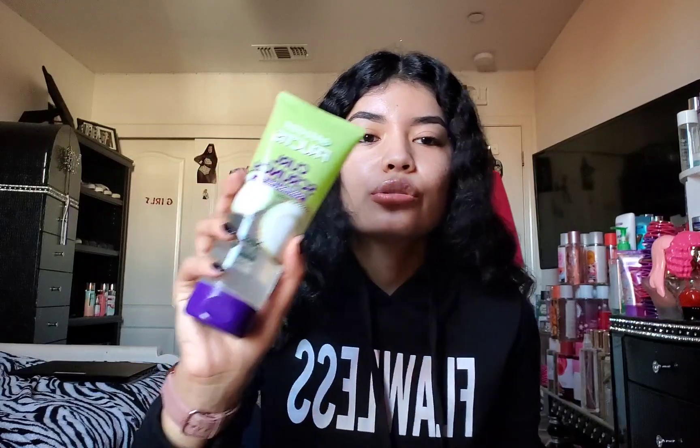So here's the Garnier Fructis Curl Crunch controlling gel in coconut water. It is on the extra hold level. This is what I use — I have a different version without coconut in it, just the controlling curl crunch. This works really good with having my hair wet and putting it in there; it really locks it in. I do really enjoy this stuff, so that's why I got another one.